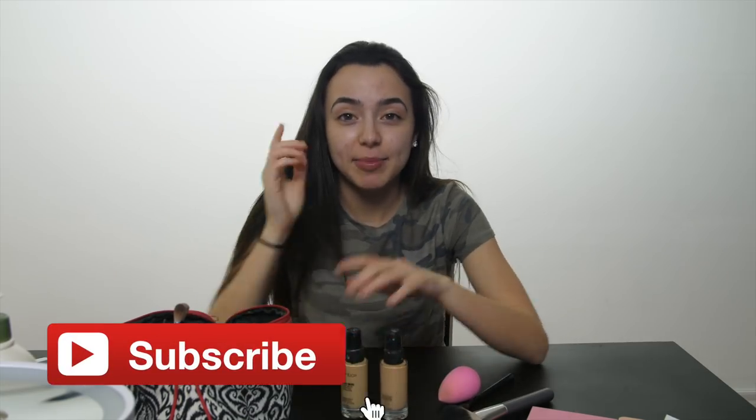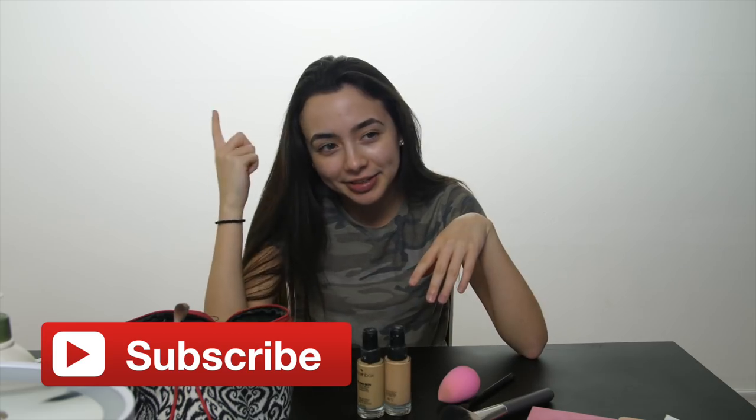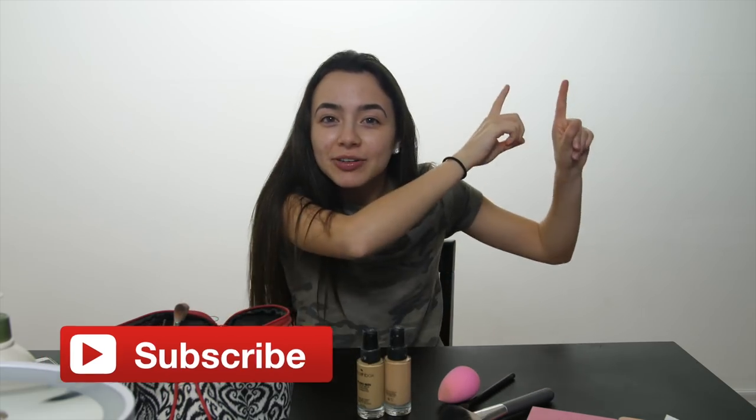Hey guys, I'm Veronica Meryl — one half of the Meryl twins — and I am finally doing the highly requested Veronica Meryl makeup routine. Nessa did her makeup routine, so if you guys want to see how she does her makeup you can watch it over there. I know a lot of you guys have been waiting to see my makeup routine, so I'm going to do my daily makeup routine.